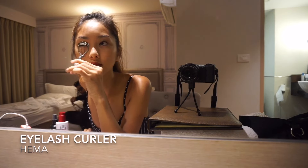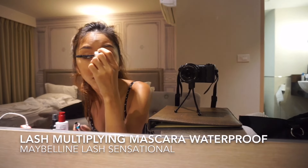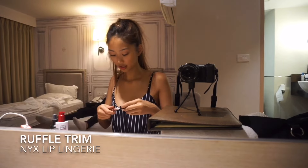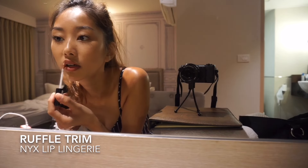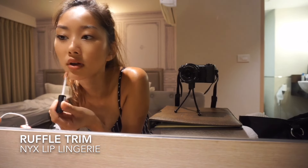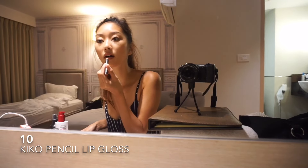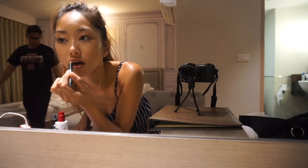Now I'm curling my lashes and then I go in with a mascara to accentuate my eyelashes. Then I finish my makeup look off with a lip color — I'm using the NYX Lip Lingerie in the color Ruffle Trim, and because it's a little bit dry I go over it with a lip gloss pencil from Kiko.